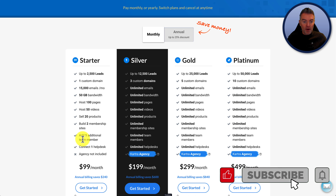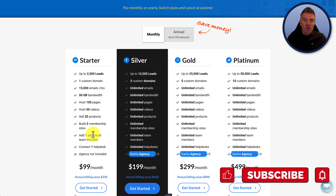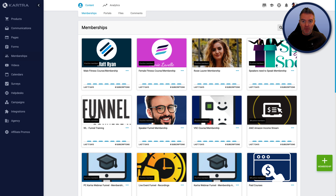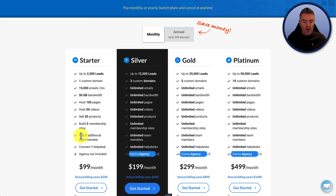You're also allowed to have one additional team member — someone else who can log in with a different username and password and access your account. If we go to my own account at the top right, you'll see it says team members. You're able to add someone like a freelancer, and they can access only the parts that you allow them to. It's a good system, but you can only have one on the starter plan. That's where the silver may be better if you've got more than one team member.